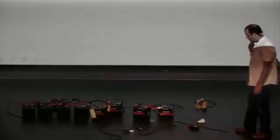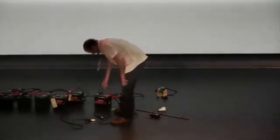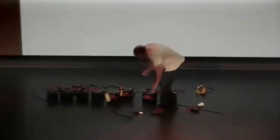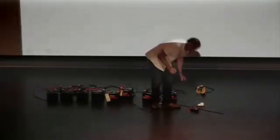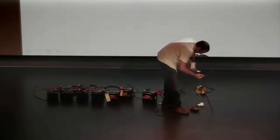Can it weld? Should I try that? Anything for you. If you want to move out of the room, this is your chance.